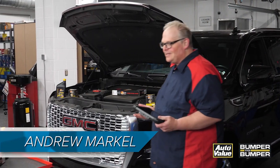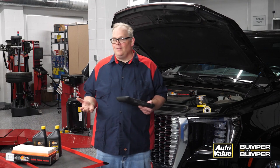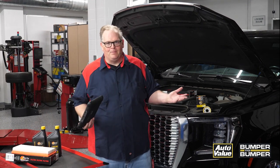Using almost any scan tool it's possible to check the health of the vehicle, or at least give you an indication of what you're dealing with. That data point is known as the long-term fuel trim. So what's a fuel trim?